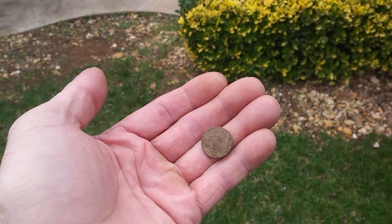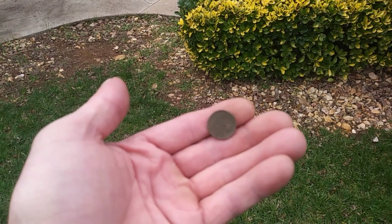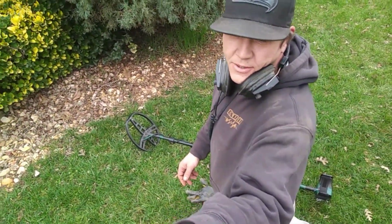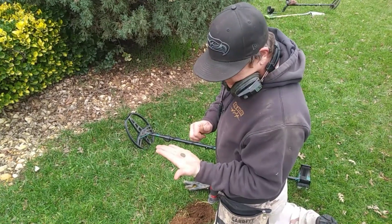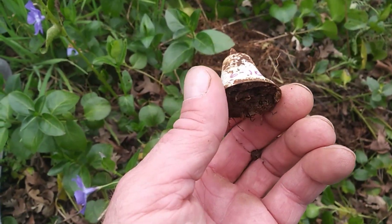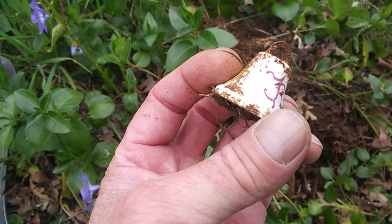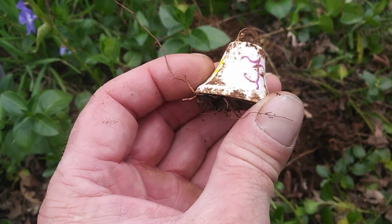For some reason this ground is not very good on these coins - maybe a lot of fertilizer. We generally pull Wheaties out better than that. Just looking at the age, I'm gonna guess that's 1906. Definitely enameled, got some fancy little designs on it. Pretty cool.